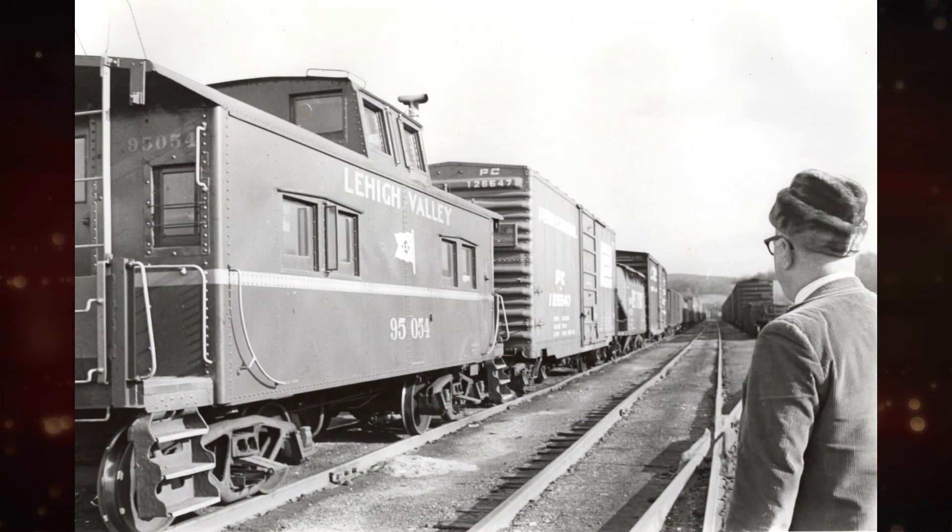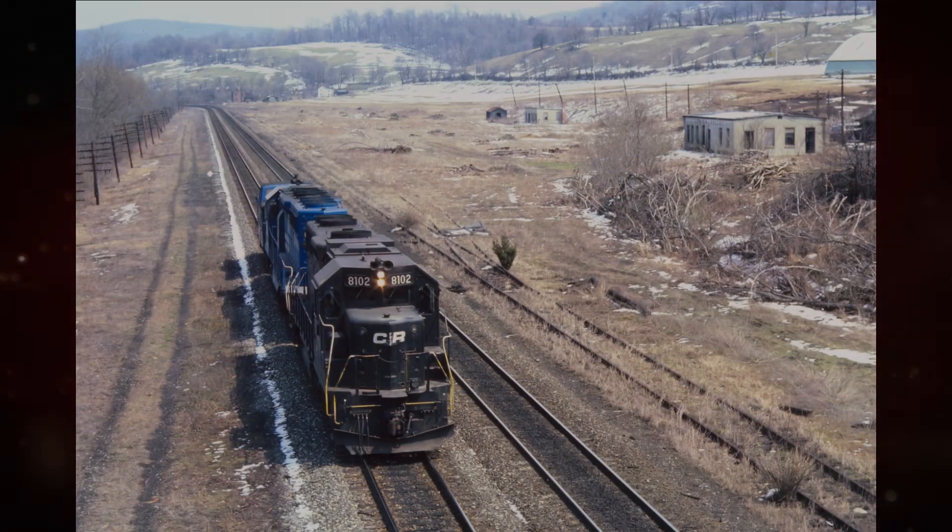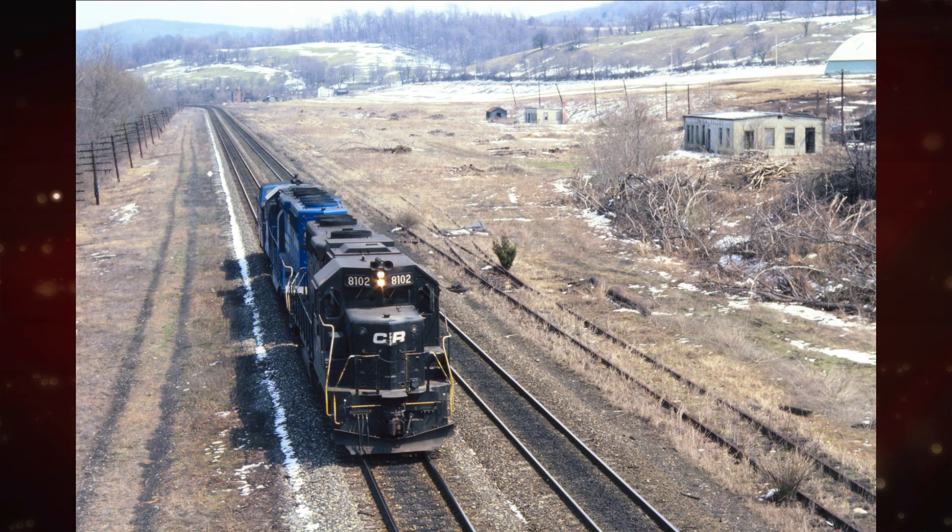Looking east from the yard in 1970, shortly before abandonment. When the Central New Jersey abandoned old lines in Pennsylvania in the early 1970s, the Lehigh Valley took over the yard in Allentown and abandoned Richard's Yard. By the time of the Conrail takeover in 1976, Richard's Yard was completely gone.